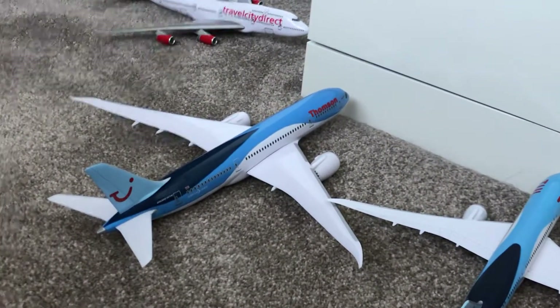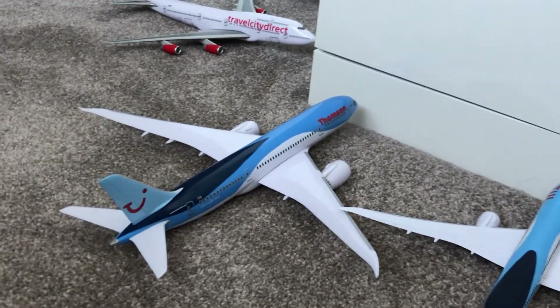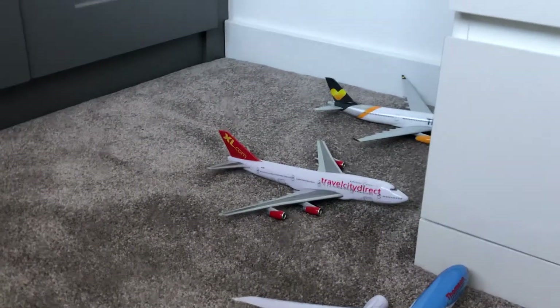Then we've got the one with the Thompson Airways livery going towards London Gatwick — well, it's just arrived from Gatwick. Charles City Boeing 747 going to Manchester, and then a Thomas Cook Airbus A330 also going to Manchester.